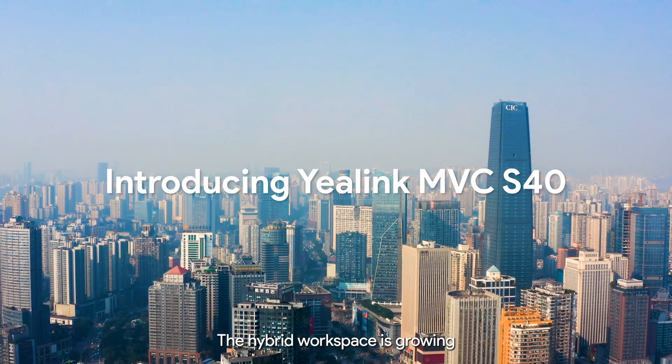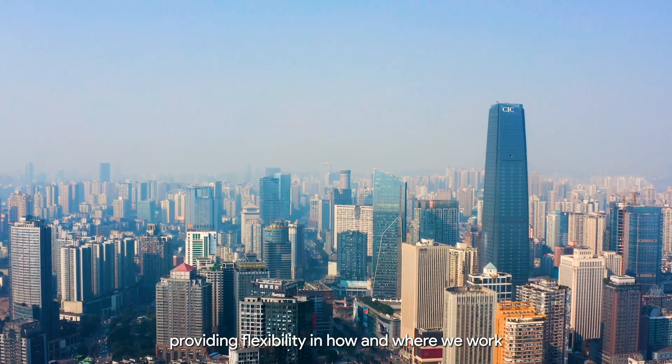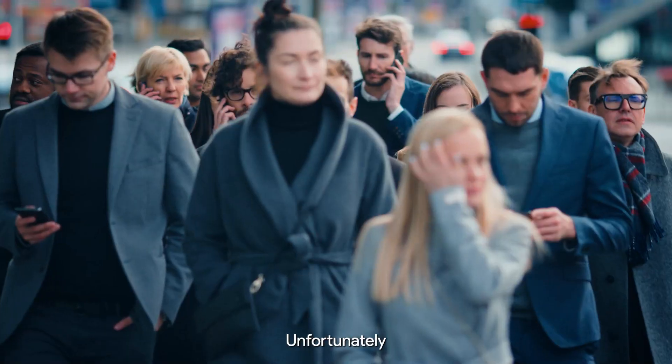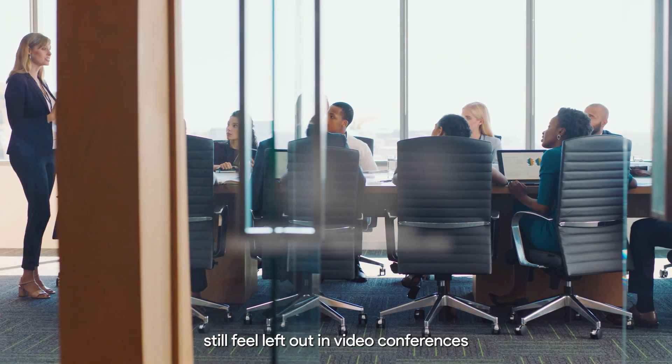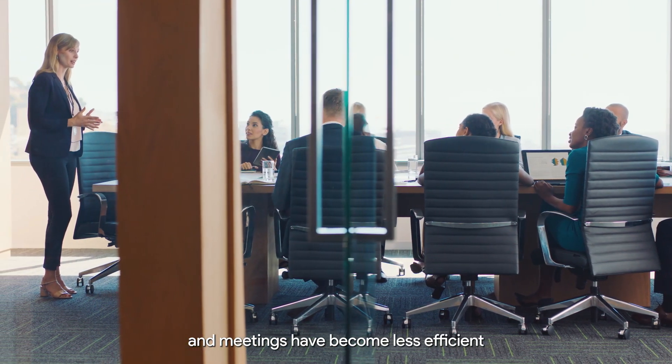The hybrid workspace is growing, providing flexibility in how and where we work. Unfortunately, 43% of remote employees still feel left out in video conferences, and meetings have become less efficient.